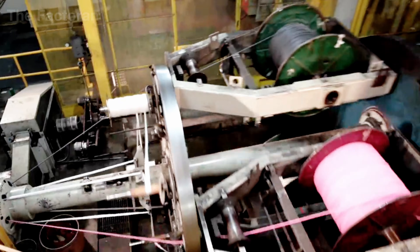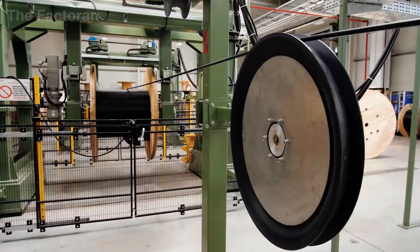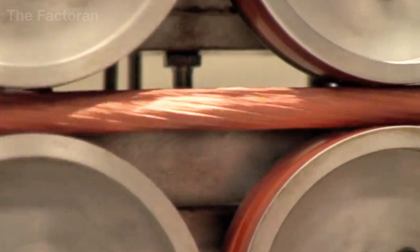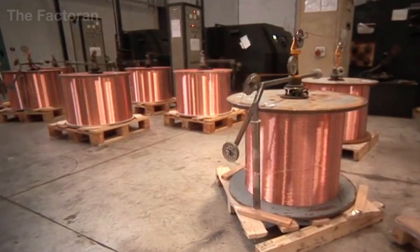Inside each insulated layer lies a technical journey engineered down to thousandths of an inch — beginning with raw copper and aluminum extracted from deep within the Earth, then refined in blazing metallurgical furnaces reaching thousands of degrees Fahrenheit.